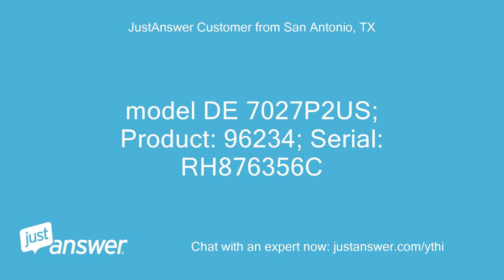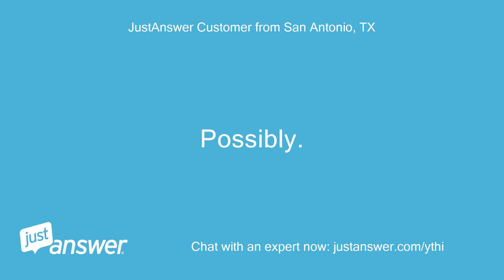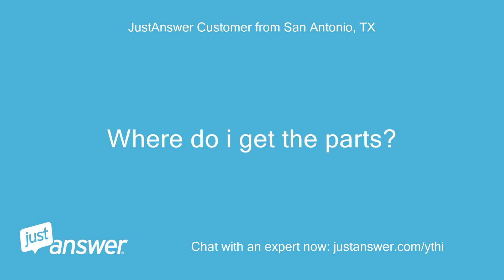Model DE7027P2S, product 96234, serial RH876356C. Possibly. Is it easy? Where do I get the parts?